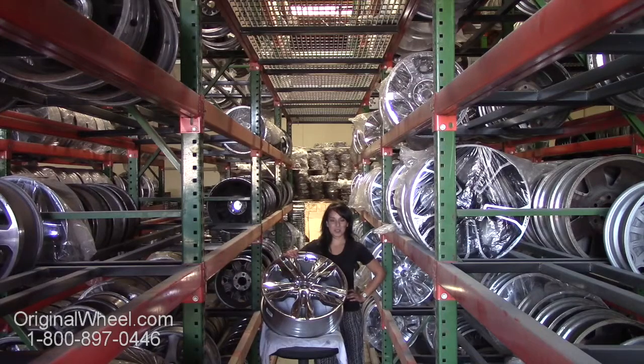Hi everyone and welcome to OriginalWheels.com, our UO and Certified Original Dodge 50 wheels, where you're in luck. Here at Original Wheels, we have a large inventory of the Astonian wheels.